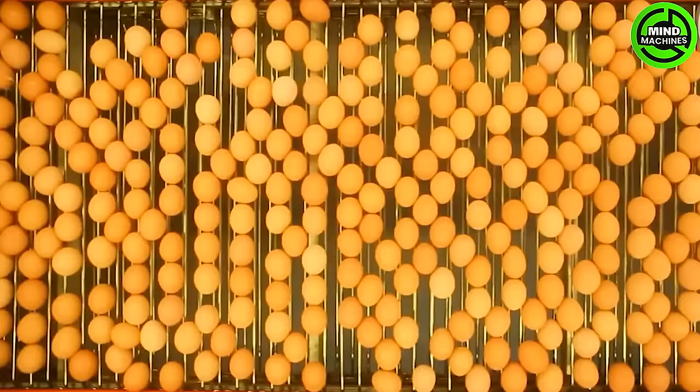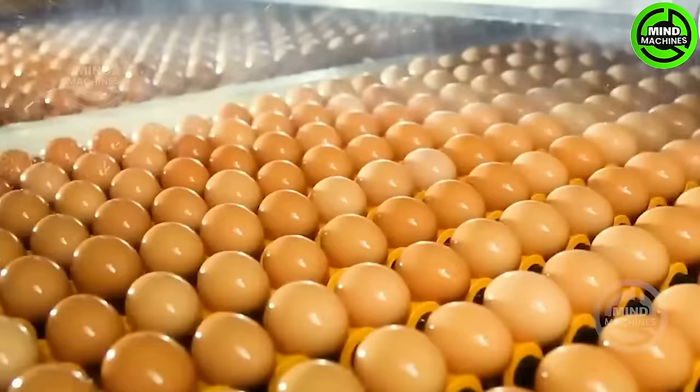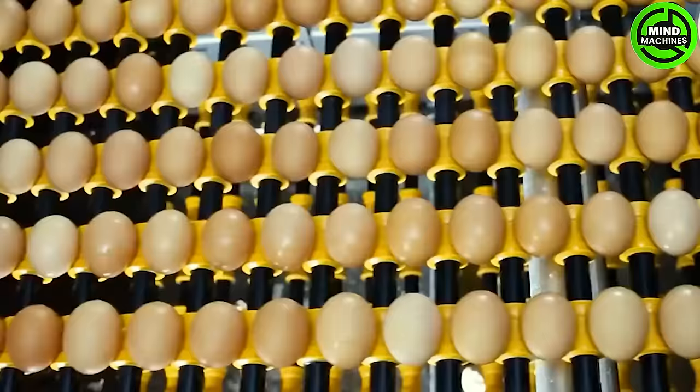The egg washing and cracking process is like a synchronized dance, with the washing line gracefully cleansing while the cracking station skillfully handles eggs, ensuring a seamless, efficient production.